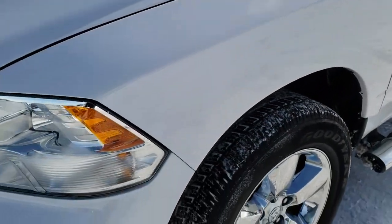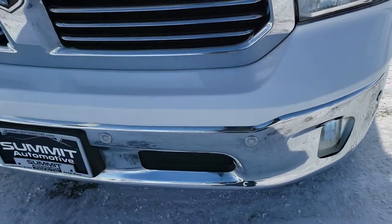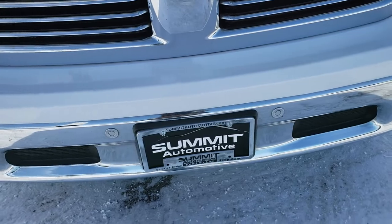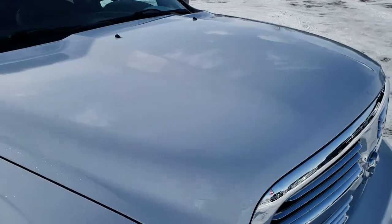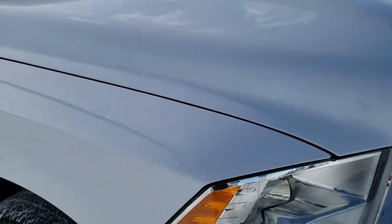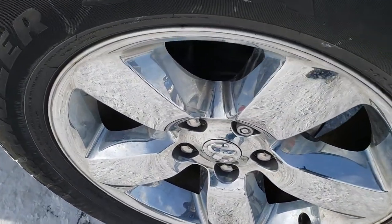No dents or dings on that front fender. Headlight lenses are nice and clear. It has the front sensors in the front bumper. The hood is in excellent condition — I didn't see any dents or dings on that. Didn't see any dents in the front bumper either.